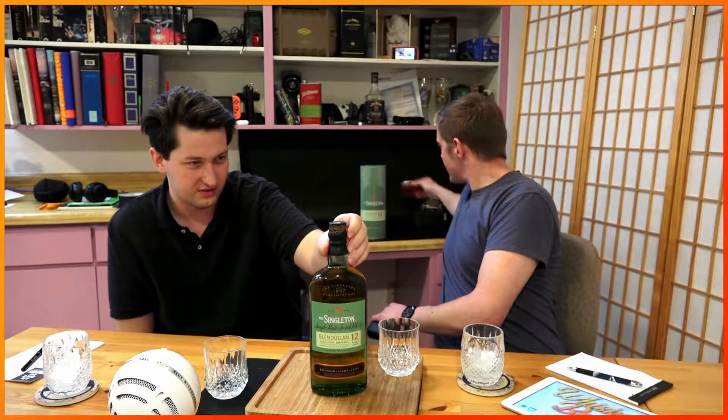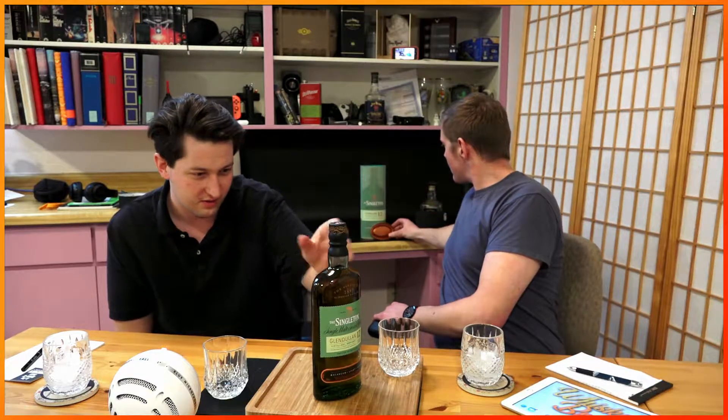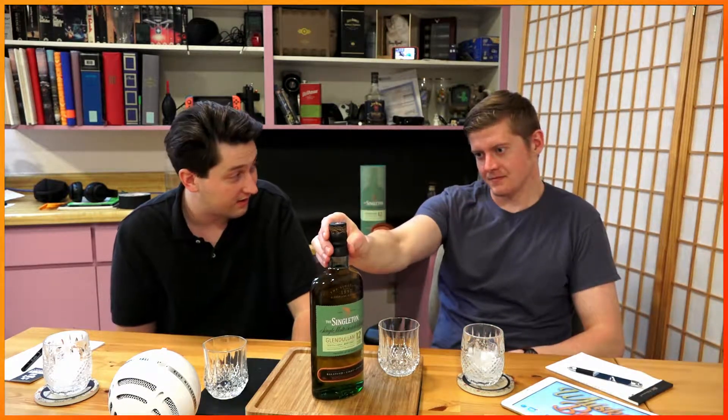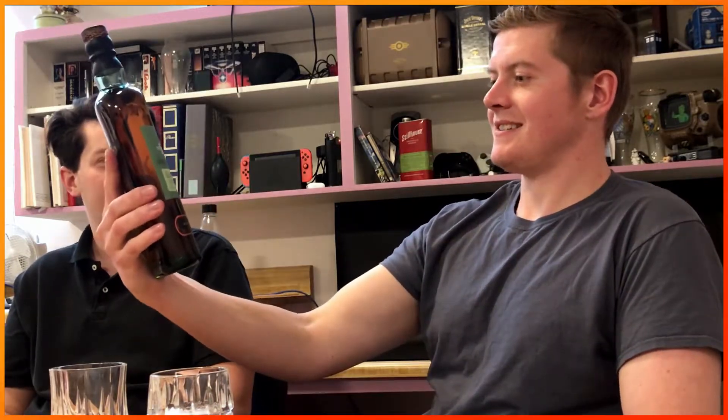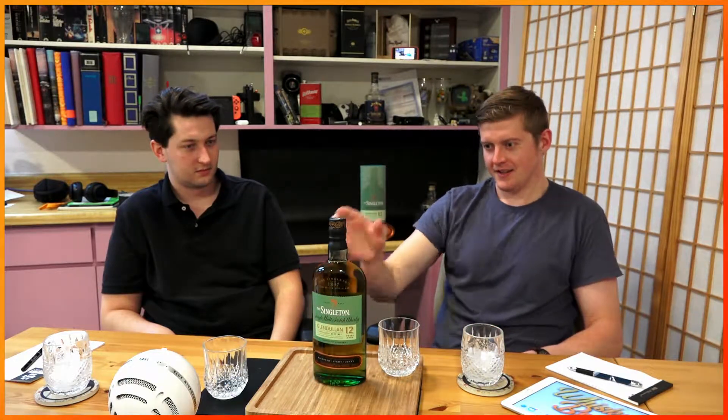This is still such a large bottle. Single malt imported by Diageo, Norwalk, Connecticut. Anyways, so tell me what you're thinking. What do you see here? I see quite a beautiful bottle, honestly. It's thin, it's tall, it's different, it's eye-catching. The Singleton — we can all relate to that. We've all felt like the singleton at times in our lives.